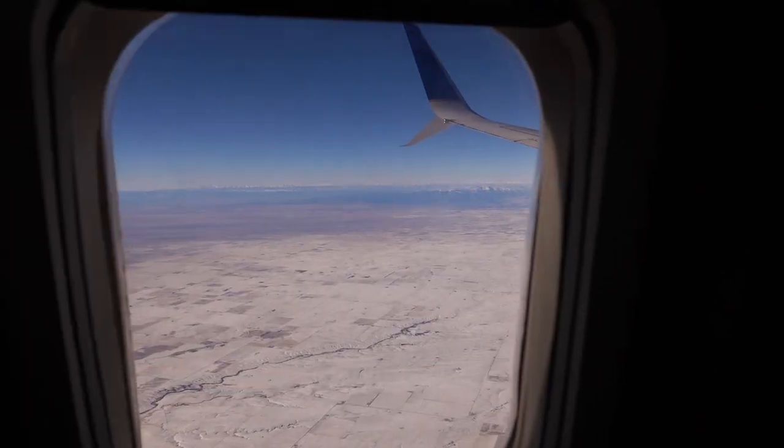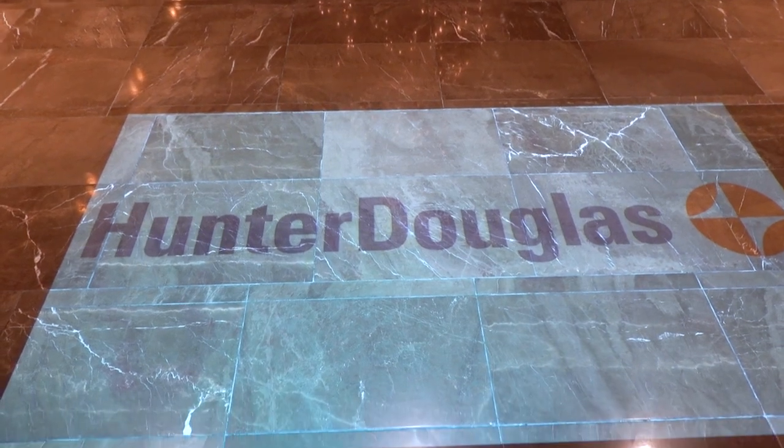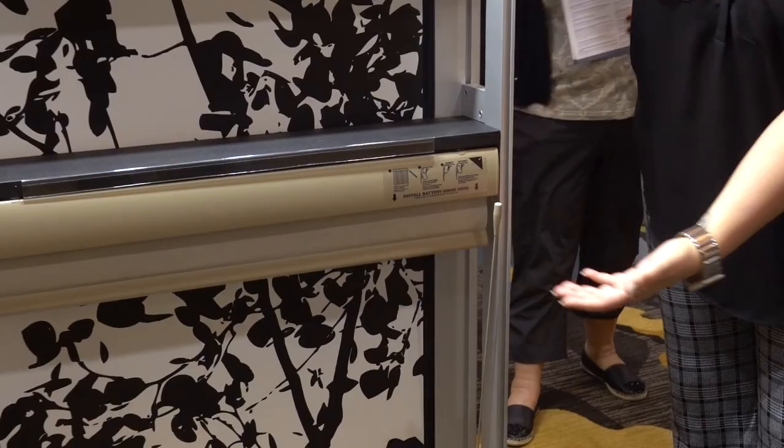Over the weekend I was at San Antonio at a Hunter Douglas event and we were looking at a few different blinds that are in the market. It was an amazing event and that event inspired me to do this video for you.